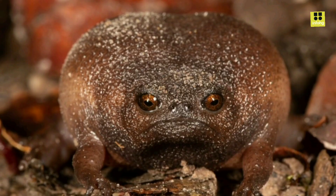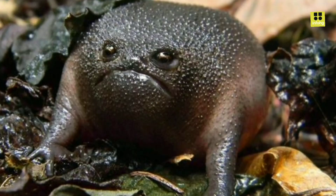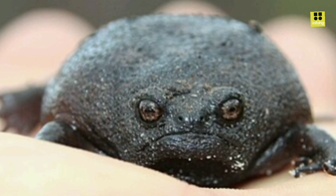One of the most intriguing aspects of the Black Rain Frog is its unique breeding behavior. During the mating season, which typically occurs during the winter months, these frogs bury themselves in the leaf litter and wait for rain. Once rain begins to fall, the males start calling to attract females. The females lay a small clutch of eggs, which the males fertilize externally. The male then guards the eggs until they hatch into tiny, fully-formed froglets.